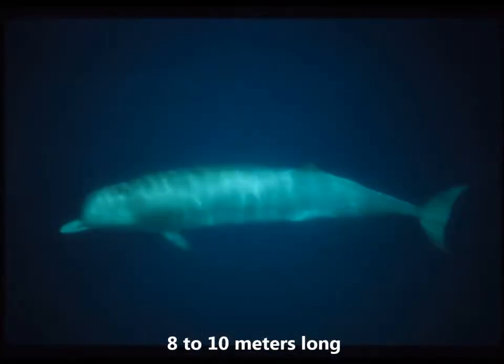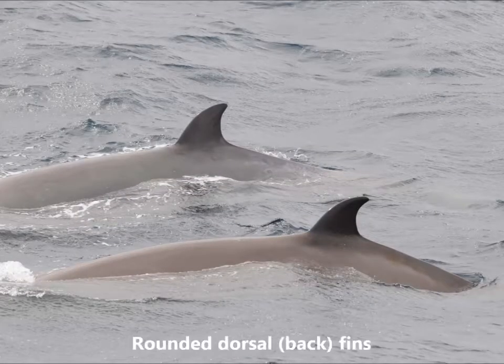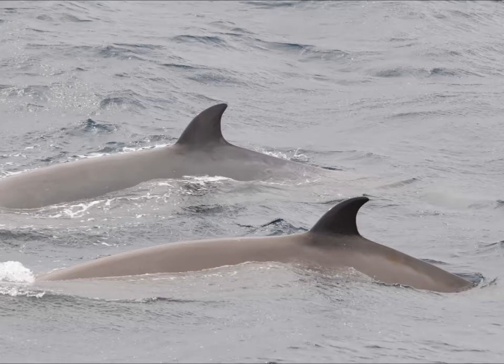Adults are 8 to 10 meters long, or up to 30 feet in length. They have prominent bottle-shaped beaks. Their color ranges from light to dark gray to brown. They also have rounded dorsal fins about two-thirds of the way down their backs. Their blow is small and bushy.